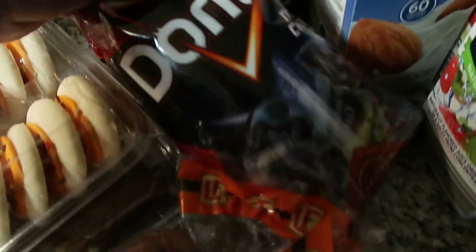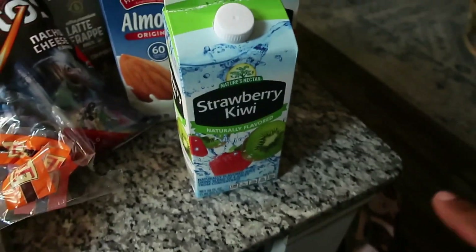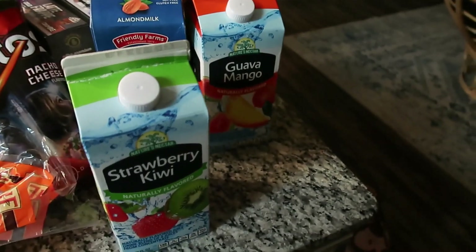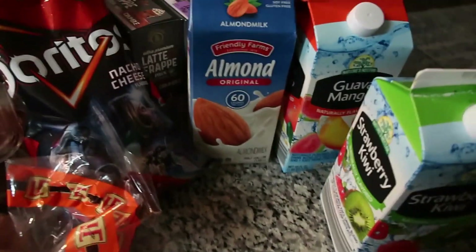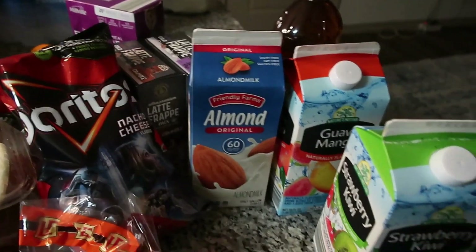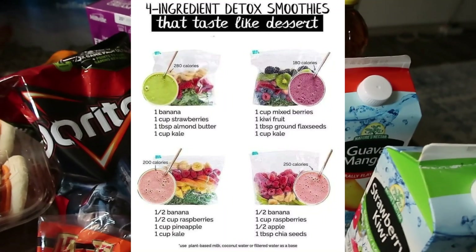We have some Doritos here — I want to make nachos one day. We have the strawberry kiwi juice. The strawberry kiwi and guava mango juices from Aldi's are the best — if you haven't tried them, you need to. I also got some almond milk.